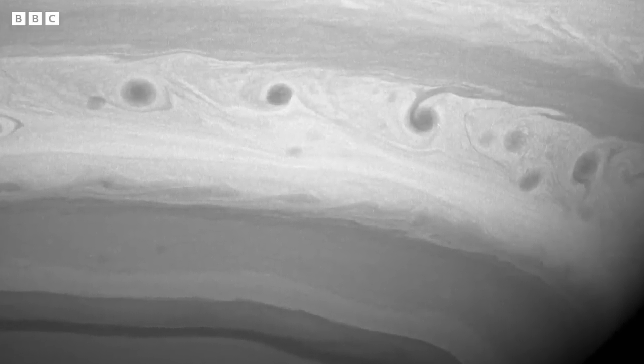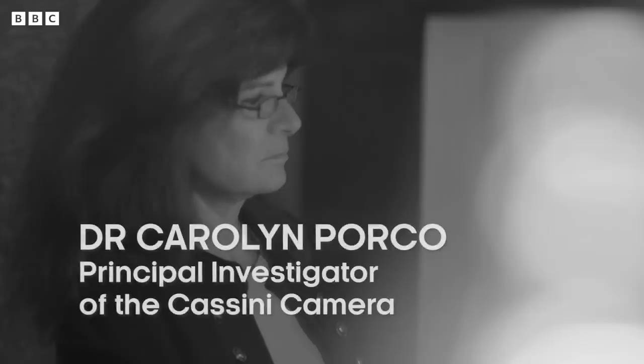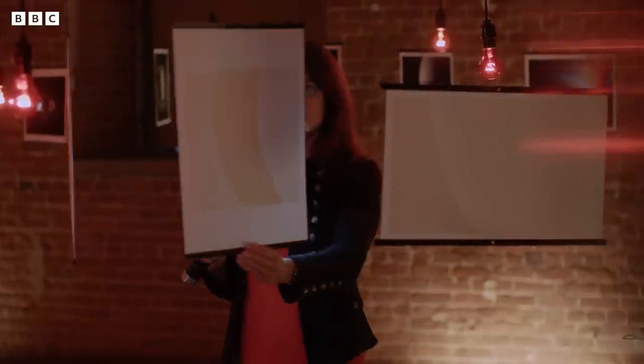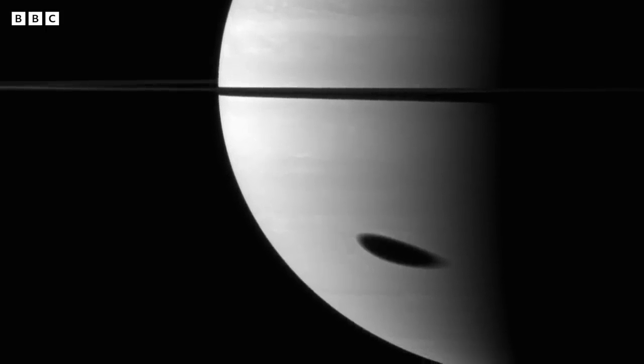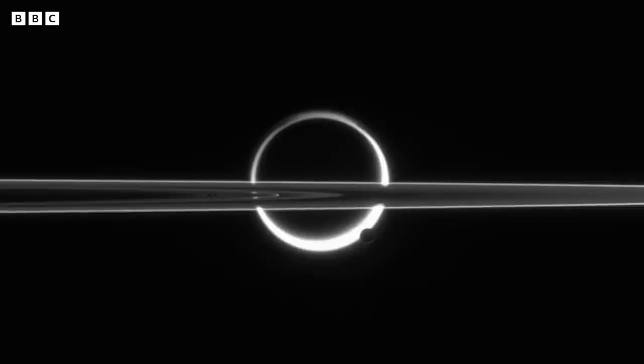A gas giant like Saturn is incredibly mysterious. Saturn just captivates people because it looks so supernatural. It engenders the immediate feeling that it can't possibly be real. It has no solid surface, and it has rings around it, and we don't necessarily know where those rings came from or how old they are.